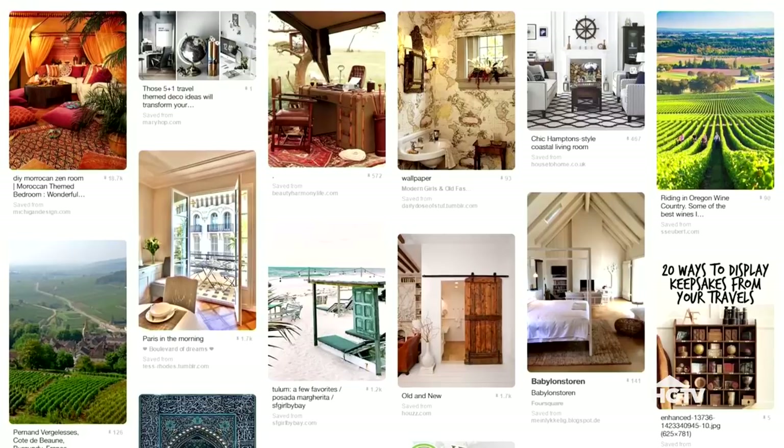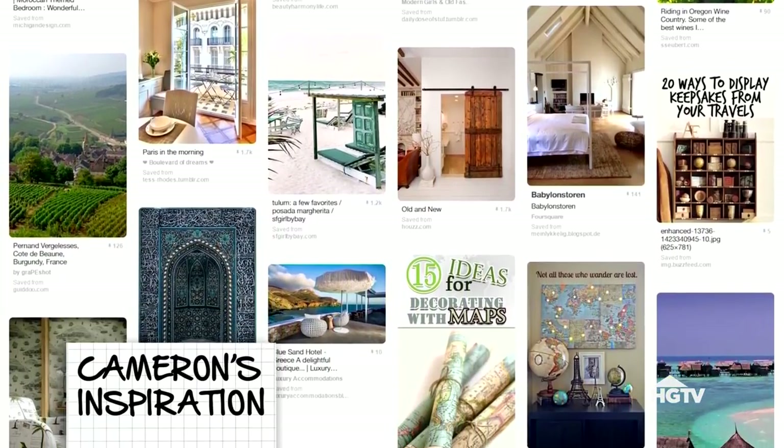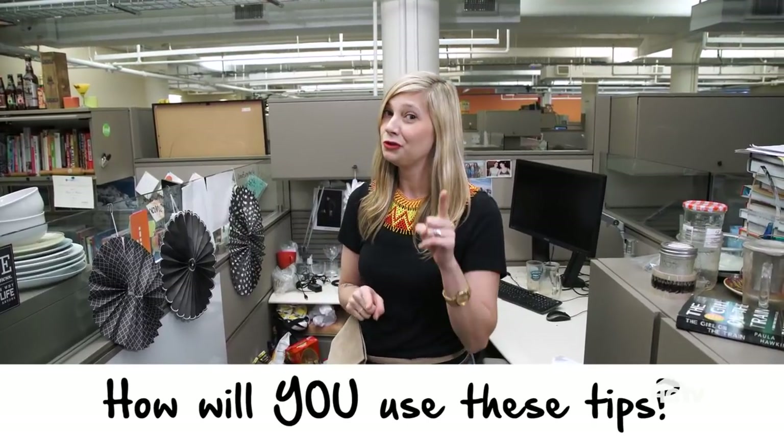Cameron loves travel and jewel tones, and she wants to work in a space that reminds her of her favorite locations like Turkey and Morocco. So we definitely have a challenge cut out for us. However, while we're giving this space a flea market, foodie, travel-themed makeover, think about all the tips and tricks that we're giving you and how you can work them into your office or your home. Let's get started.